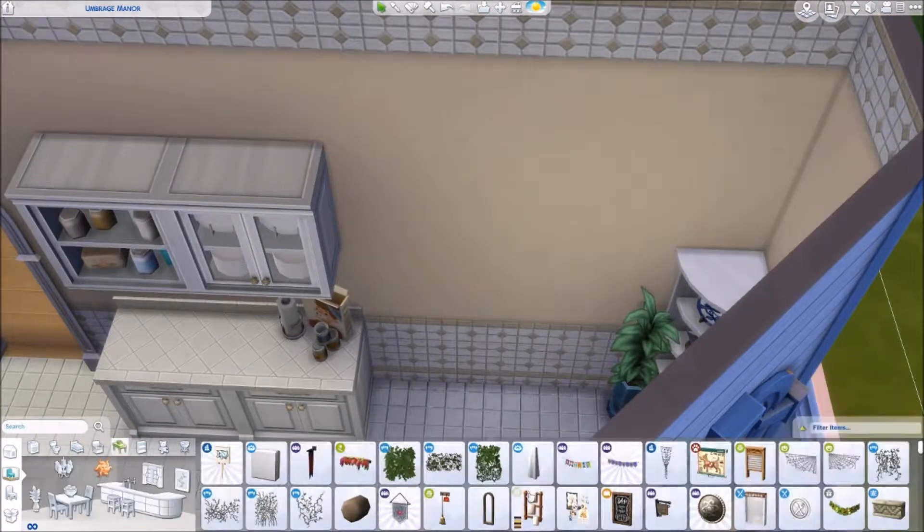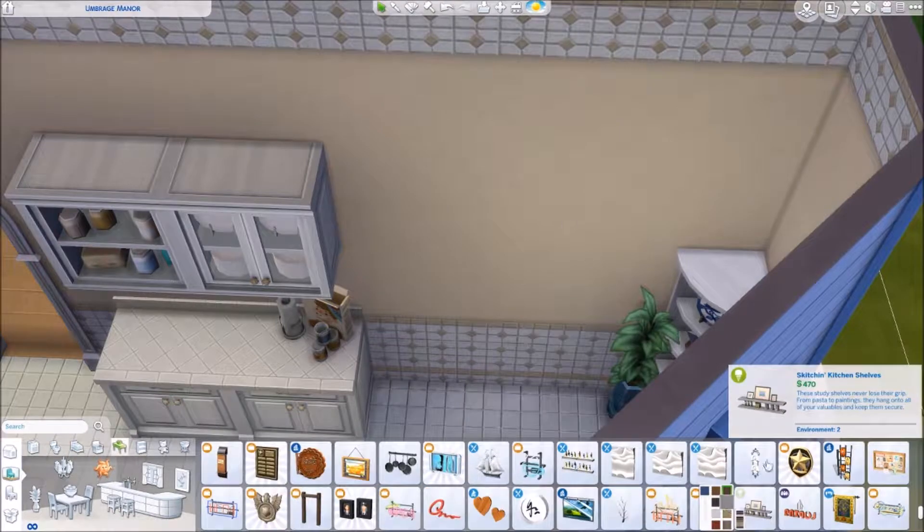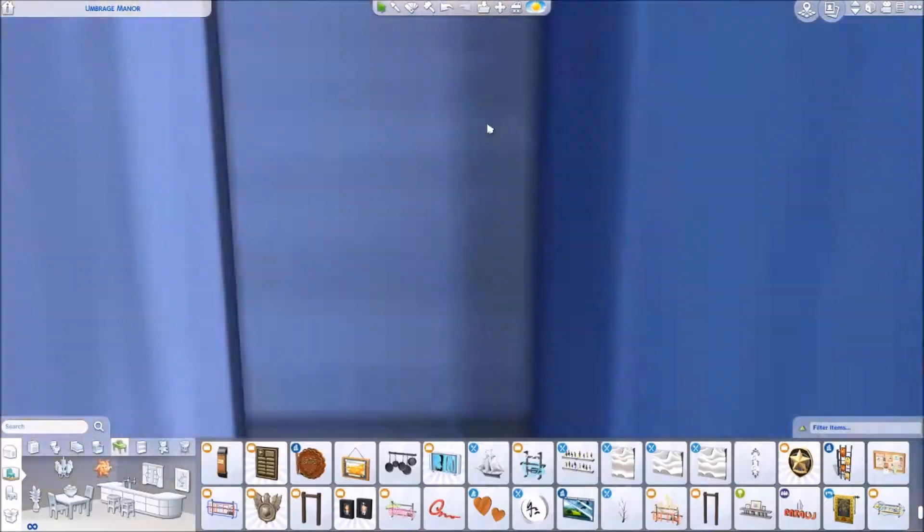But today I was just like, you know what, yes, we are going to tackle this. We're going to renovate this house because I wanted to do it for so long, and I loved it. I had a lot of fun renovating every single room.